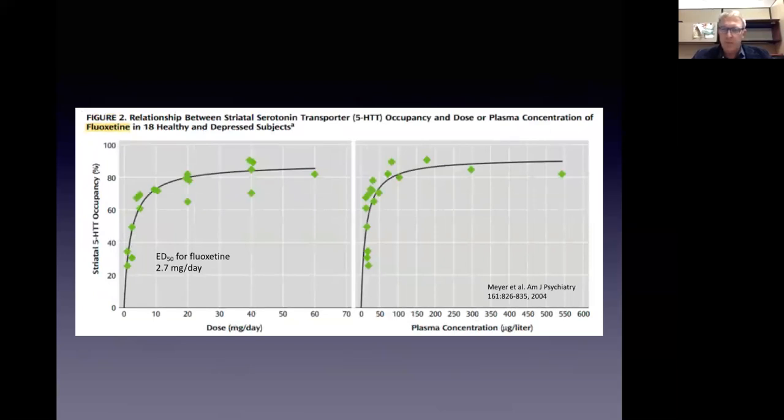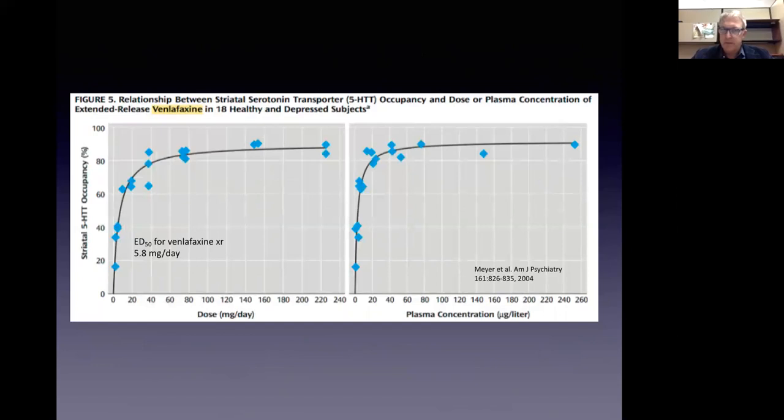Here's another set of curves for fluoxetine (Prozac). At 2.7 milligrams oral dose, you're occupying 50% of the serotonin transporter proteins in the brain. At the starting approved dose of 20 milligrams, you're at the 80% mark and stay at 80% across the dosing range. So again, 20% variation in level is going to translate into maybe 5% variation in binding to the target. Whether that's a clinically significant distinction is debatable. Similarly, the dose occupancy curve for venlafaxine on the serotonin transporter shows it takes just under 6 milligrams to reach 50% of maximal occupancy, and at the starting dose of 75 milligrams per day you are already at the plateau. Small variations — and most genetic variations account for 20 to 30% deviation from the mean — produce very small deviations in occupancy targets.